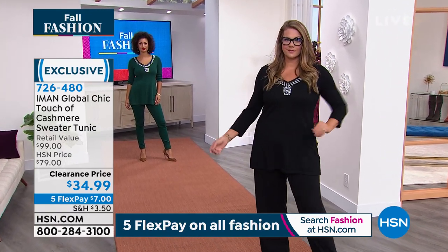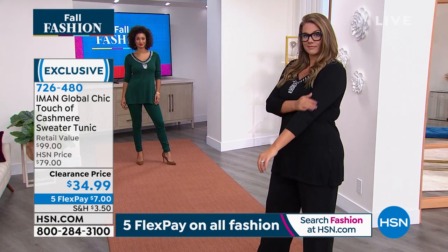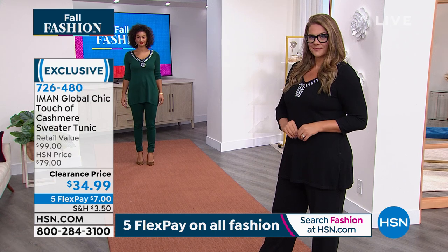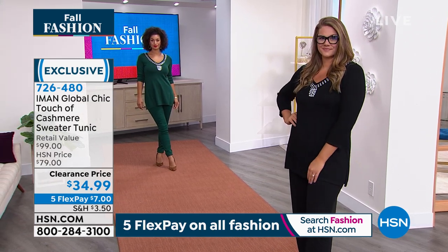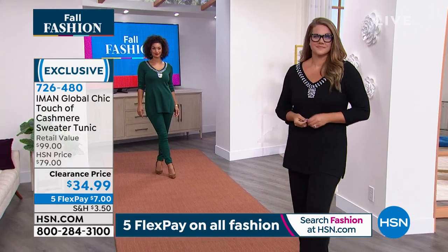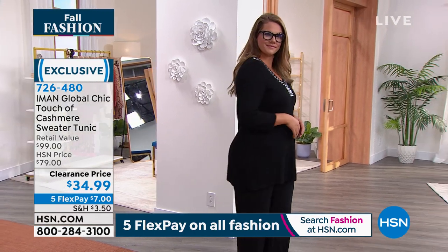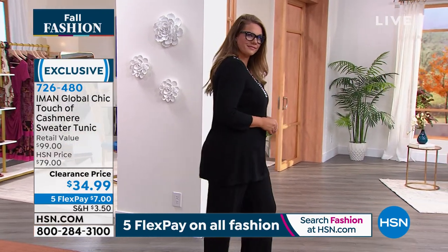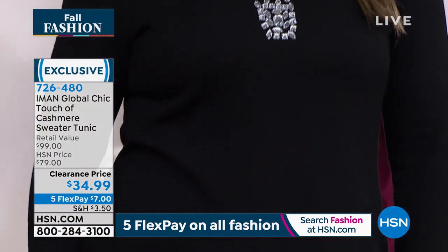It's machine washable — you don't hang it up, you dry it flat and it'll be good to go. The jewelry on the neckline is not scratchy; it's really beautifully hand sewn. Whether you pair it with palazzo pants, your favorite jeggings, leggings, or jeans — this is the way to do the holidays.